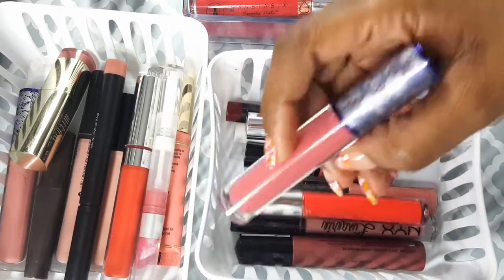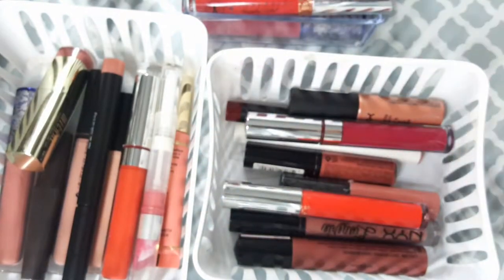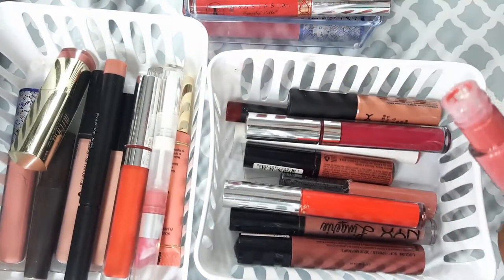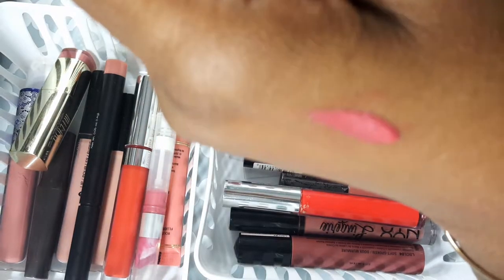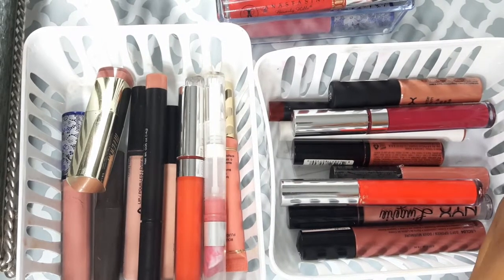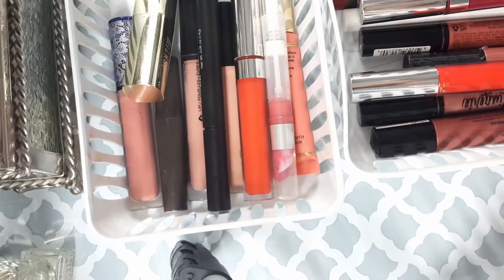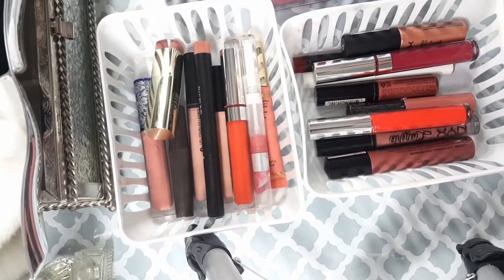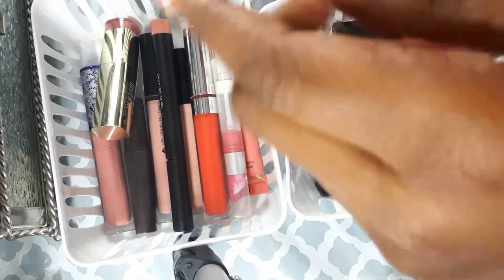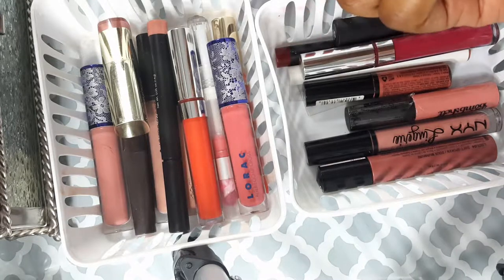This is another LORAC lip gloss — it was all in a set — in the color Seductive. It's like another really pink color. I'm going to keep it. My Anastasia one in Sweet — I guess I'll keep it too.